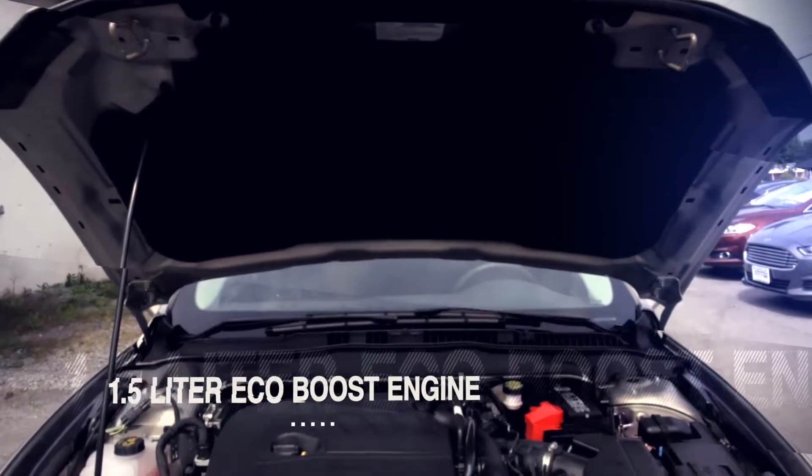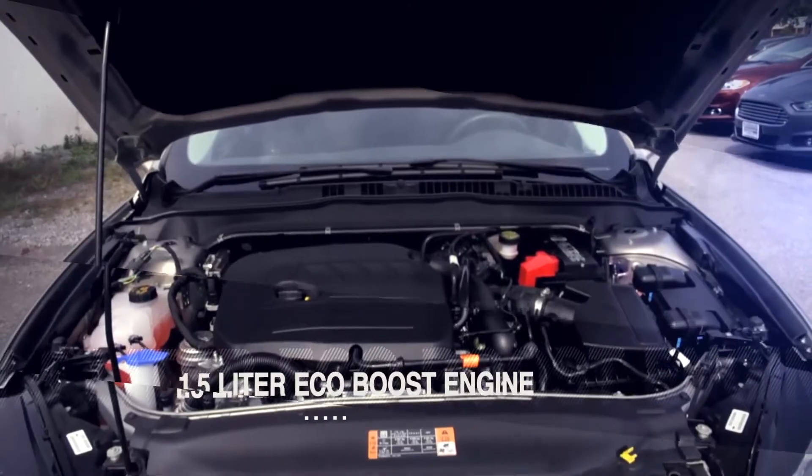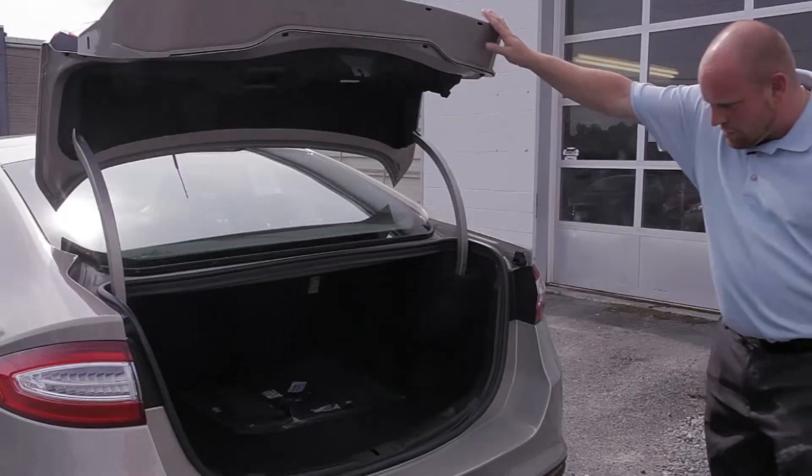This Ford Fusion features a 1.5-liter EcoBoost engine which gets up to 36 miles per gallon on the highway. It also has a very spacious trunk.